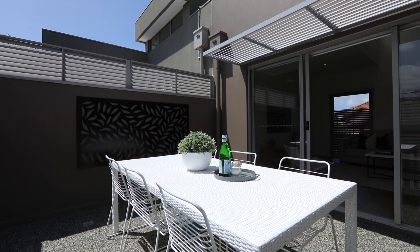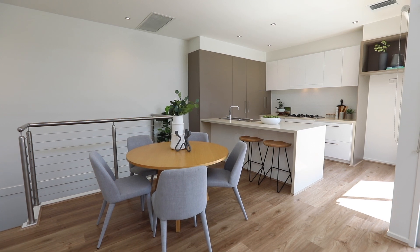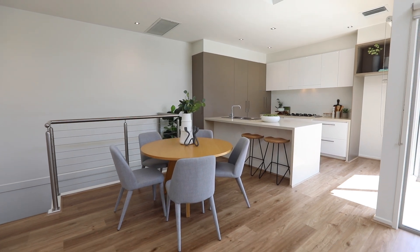This beautiful home is going to be open midweek and Saturdays, right up until the auction. Please check online for a time that suits you the best. I can't wait to meet you at one of the many open for inspections.